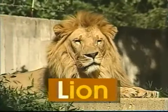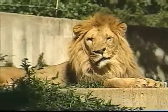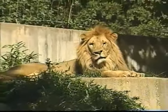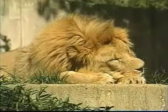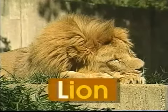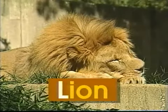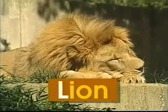L — uppercase L, lowercase L. L says 'l', like in lion. The lion is the king of beasts. He has a mighty roar. However, when he's sleeping, all he does is snore. The word lion begins with the letter L. L says 'l', lion.